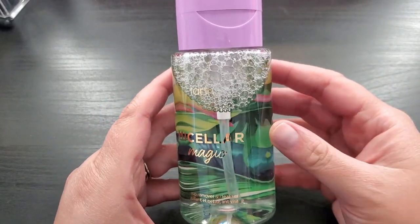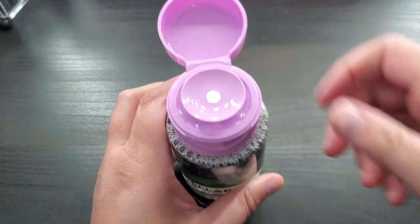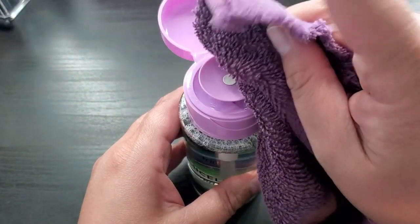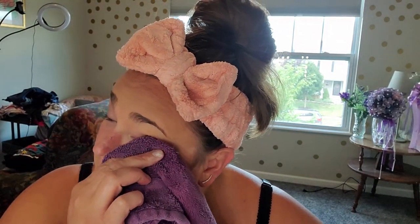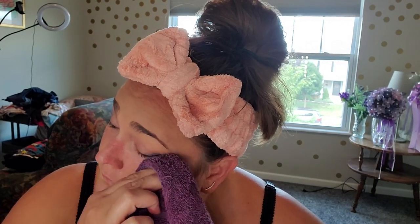The very first product I'm using on my face is the Tarte Micellar Magic makeup remover and cleanser. I absolutely love the top of it because it's so easy to get the product out — all you do is press a cotton pad against the top and it puts the cleanser right on whatever towel you're using. This is a mess-free, no-rinse micellar cleansing water — saturate a cotton pad and apply to skin anytime, anywhere. This baby cleanses without stripping your skin or making a mess of your sink.